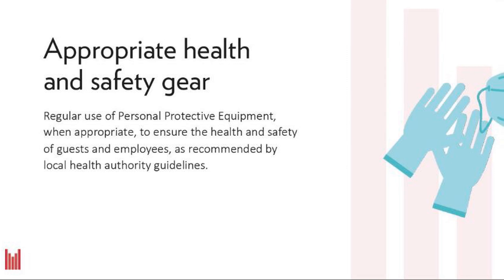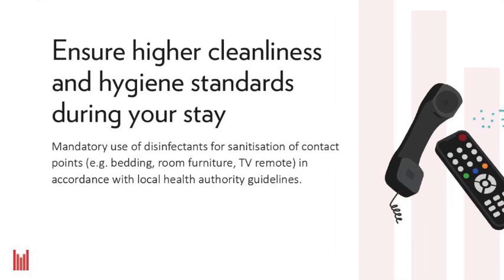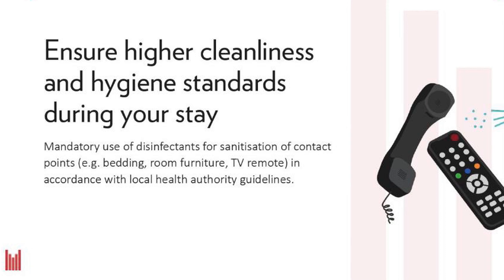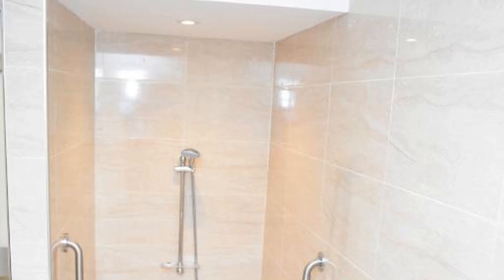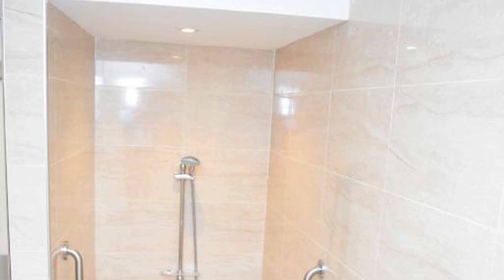The rooms at Copthorne Hotel Dubai have modern furnishings and a flat-screen TV. Most rooms feature private balconies and hot tubs, while the deluxe and executive deluxe rooms have the added benefit of a kitchenette and a dining area.